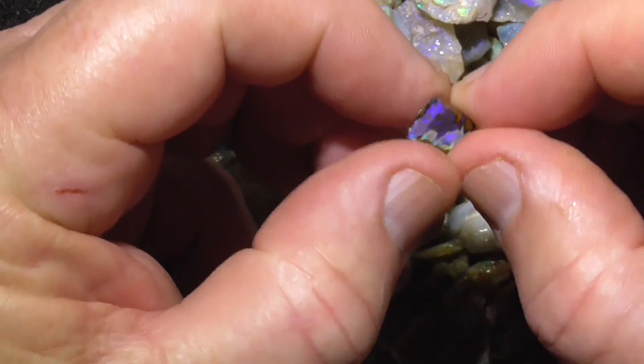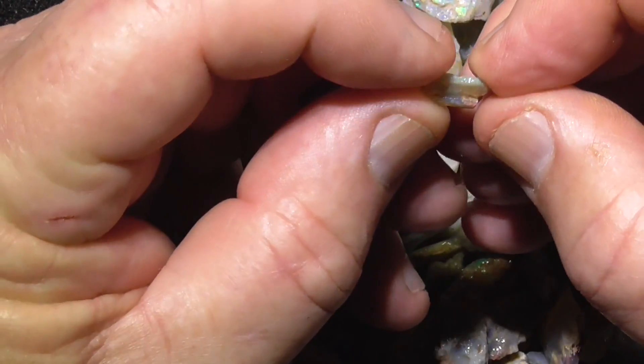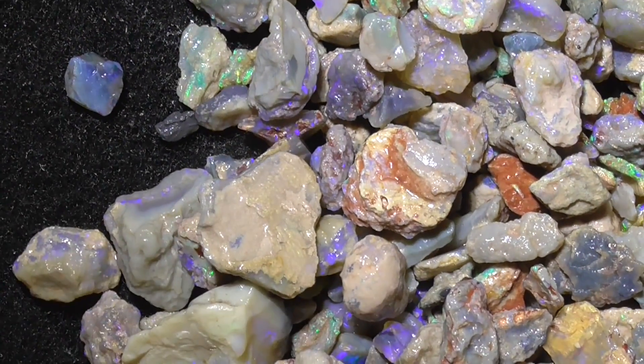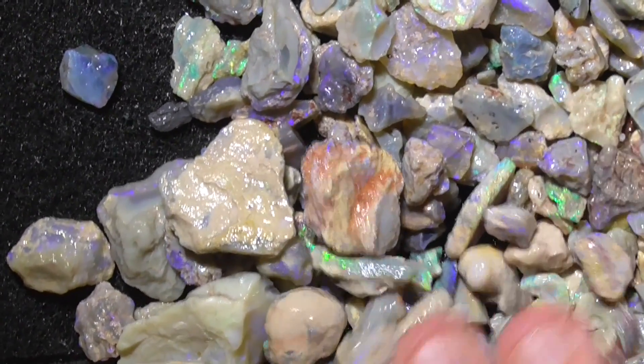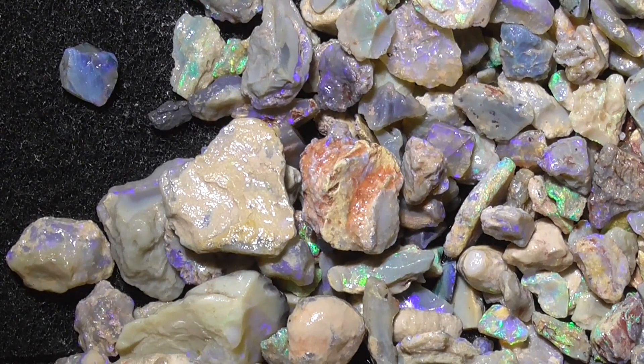Some of it's super bright pieces — crystal pieces, a few bigger pieces of crystal. There's thousands of pieces there for you to look through. Good luck with the purchase.